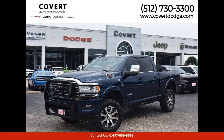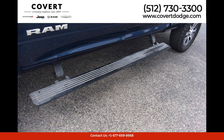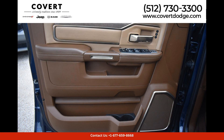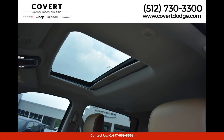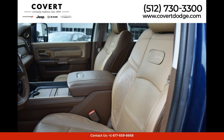The 2023 Ram 2500 Longhorn in Patriot Blue Pearlcoat is a stunning and powerful pickup truck that exudes style and sophistication. This large and muscular truck features a rugged design with chrome accents and bold lines that command attention on the road.